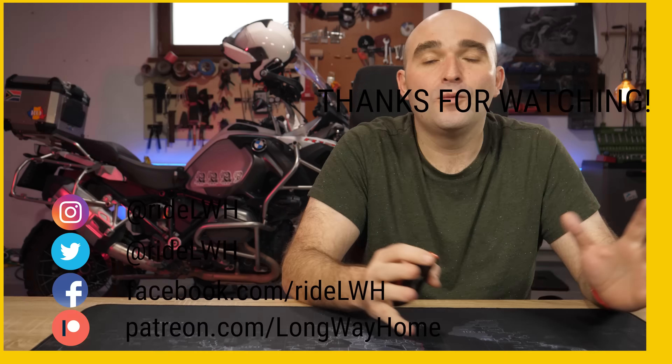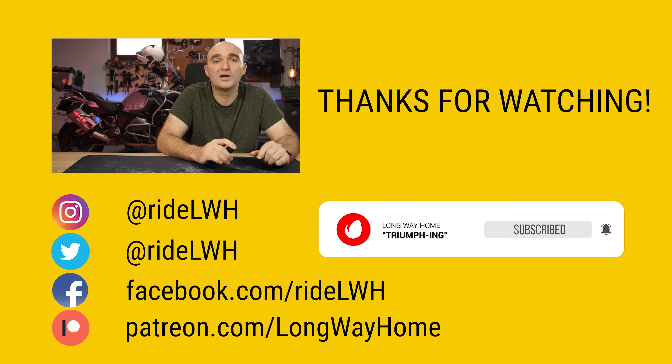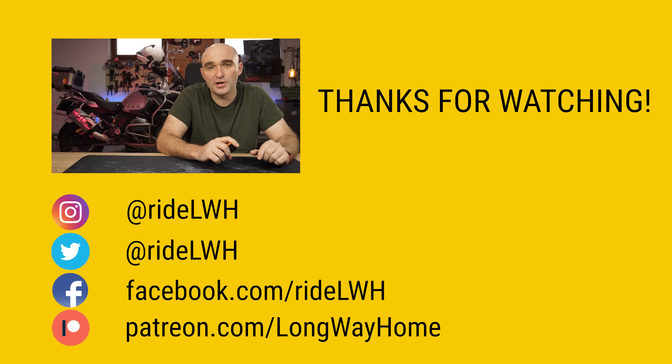Well, that's the show for today everyone. If you've enjoyed it, give it a big thumbs up, and if you think you've learned something new, consider subscribing or becoming one of our Patreons to help us make more of these shows. Cheers, and I'll see you on the next one!